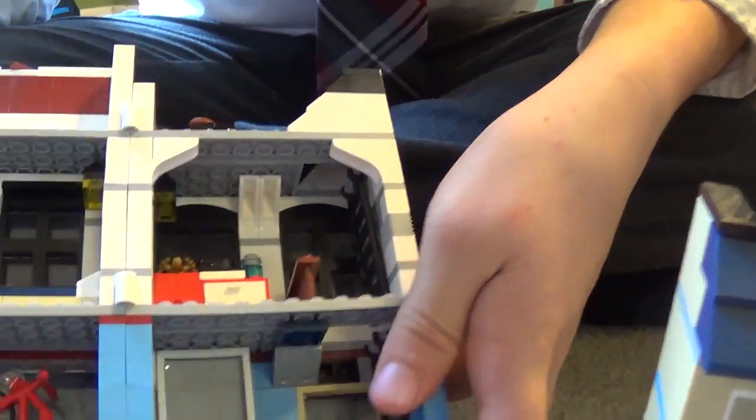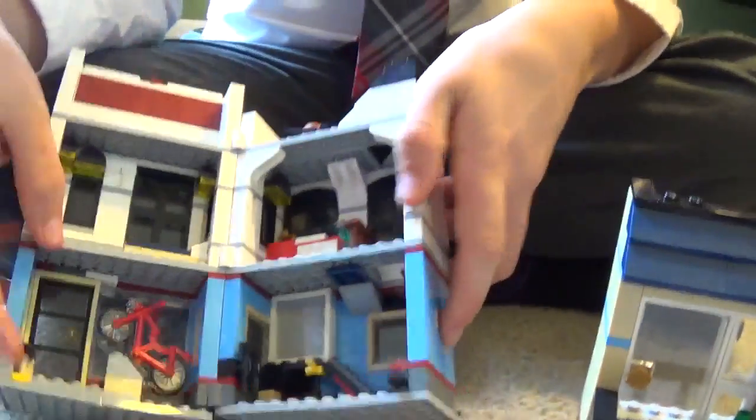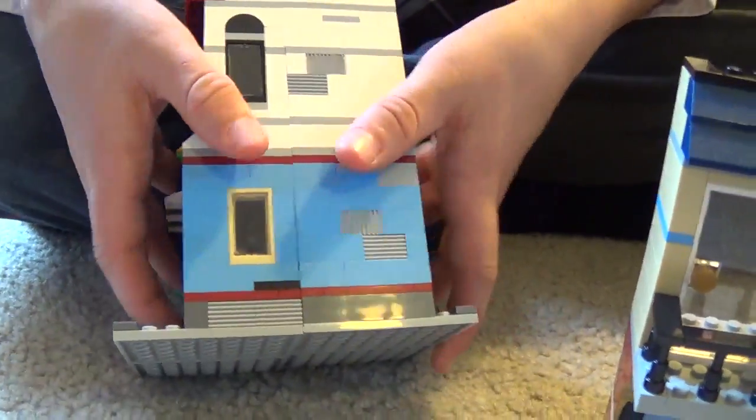Is that a blender? Is that a blender I see right there? That's a sink — no, right there. Yeah, I don't know, it could be. I think it's a blender. Nope, it's a sink — it connects. Ah.